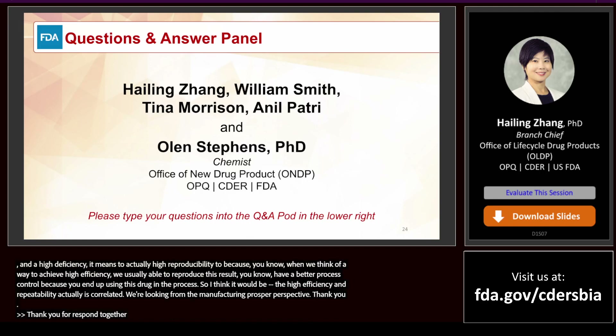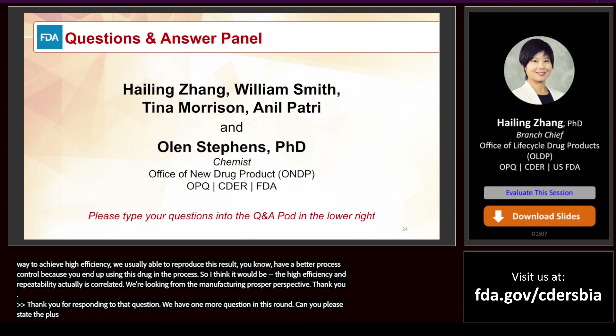We have one more question for Dr. Zhang: Could you please state the allowed percentage of plus or minus in certain particle size and PDI for LNPs for successful reproducibility testing?